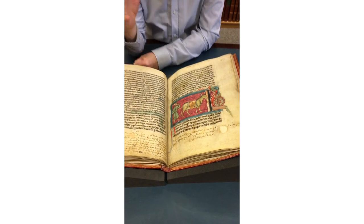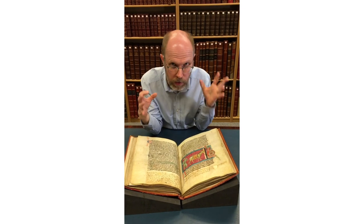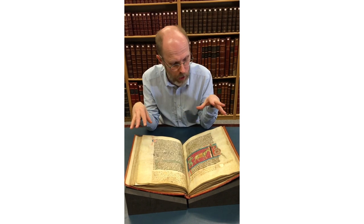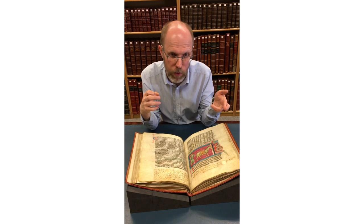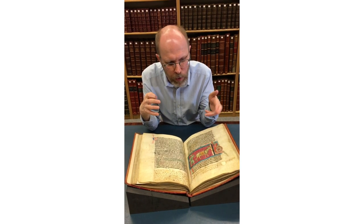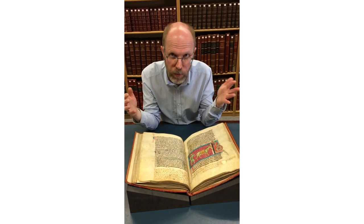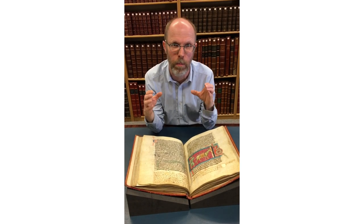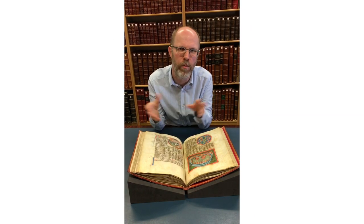When you think about any medieval manuscript, the first thing you have to appreciate is it's a handmade artefact — every single component, from the parchment which makes the pages, through to the ink, the compounds, the different natural components, the insect parts, the flowers which went towards making the different colours and pigments. And then it would be bound together. So a medieval book, although in shape and structure it's much like a modern book, it's actually a handmade artefact. A bestiary is a kind of animal encyclopaedia.